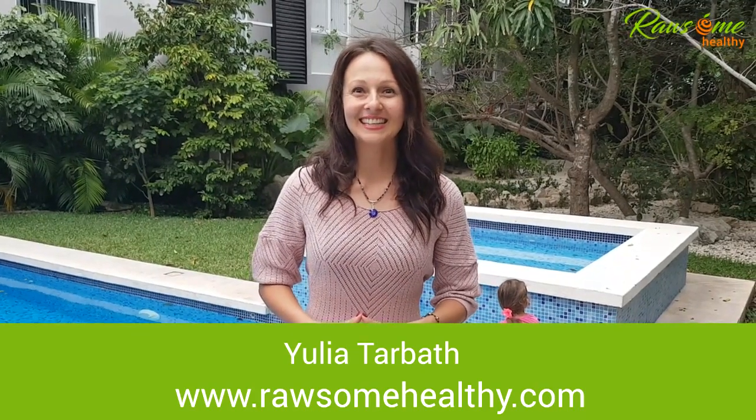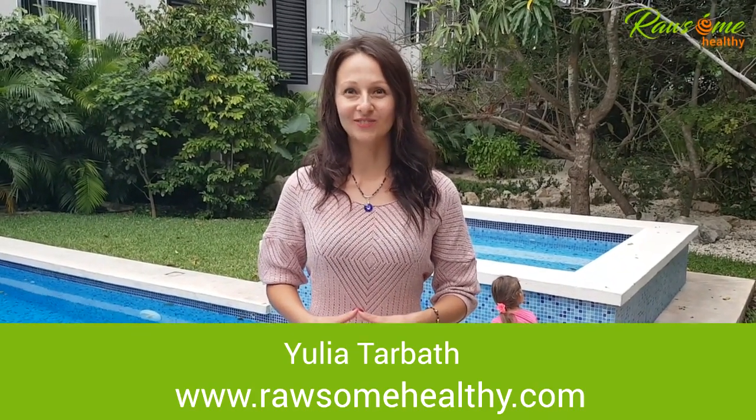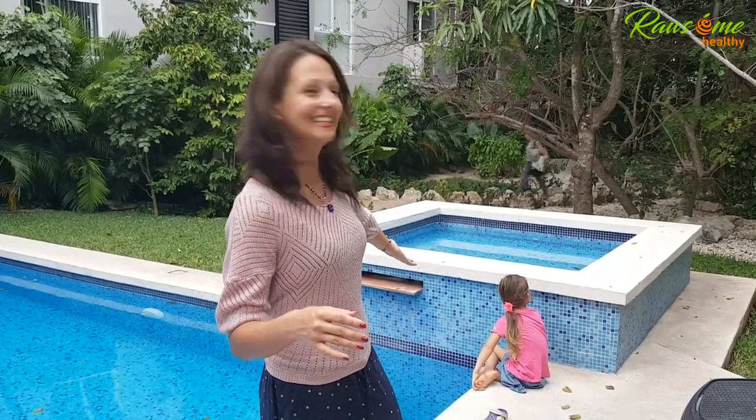Hey, Julia, Tabuth here, Certified Holistic Nutritionist at RossumHealthy.com with Paul Tabuth behind the camera. And we're coming to you all the way from Playa del Carmen in Mexico. We are here for a two-week holiday and we're going to take you with us to show you healthy meal options that you can eat.